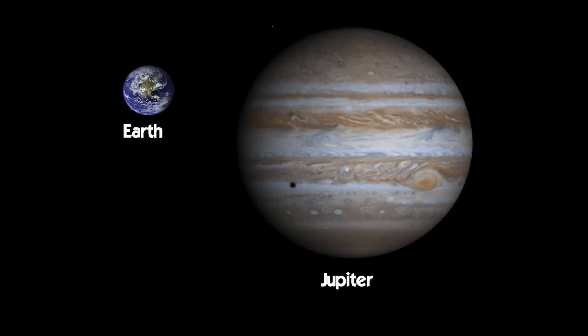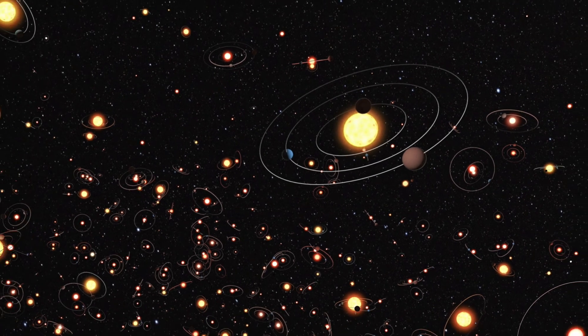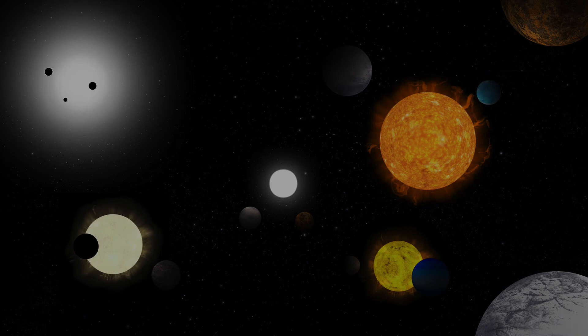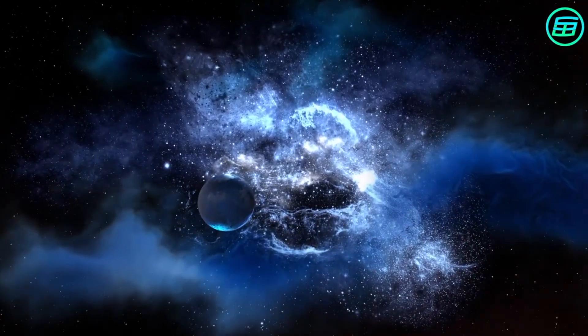All of the planets in our solar system orbit around the Sun, except for the exoplanets. Exoplanets are planets that orbit around other stars. By using a telescope, we can't really see the exoplanets because they are hidden in the bright light from the star that they orbit around. However, scientists can search for exoplanets by looking at wobbly stars.